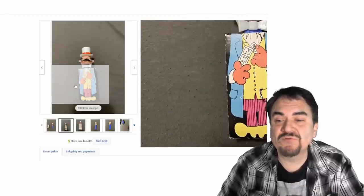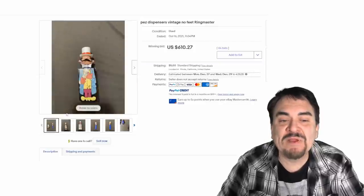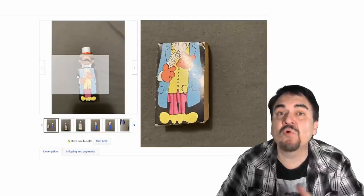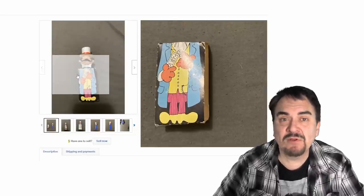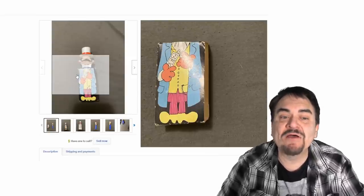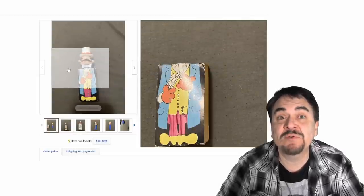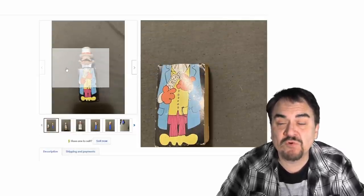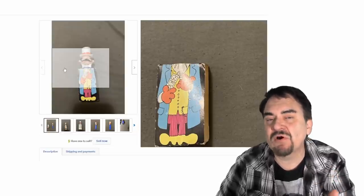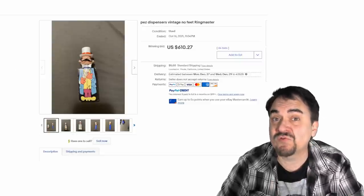Here's another one — this is the Ringmaster. He actually comes with a cardboard body. It's basically a normal footless Pez, but the body is there with it as well, sold packaged together. Having the cardboard piece adds to the value because that's one of the first things usually lost, damaged, or destroyed. Most people save the dispenser to refill it, but the cardboard gets damaged in your pocket. That's why this one sold for over $600.